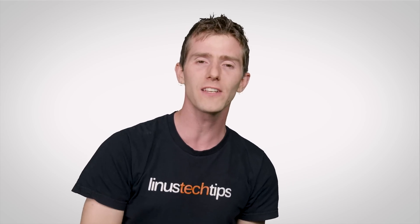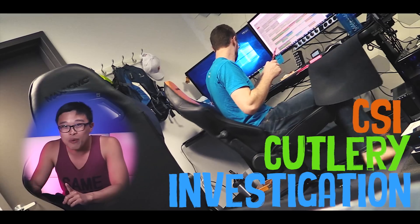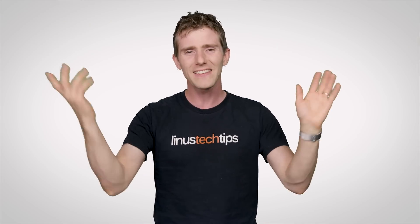Thanks for watching, guys. If you liked this video, hit that button. If you liked it, leave a comment, get subscribed, check out our other channels — and send us candy. Actually, please don't send us candy.